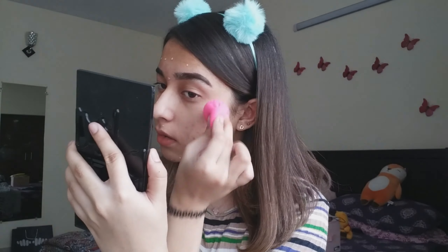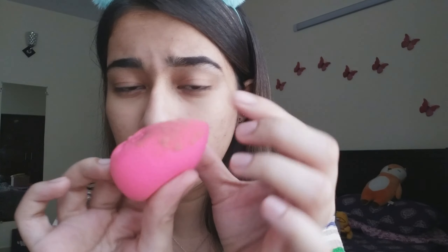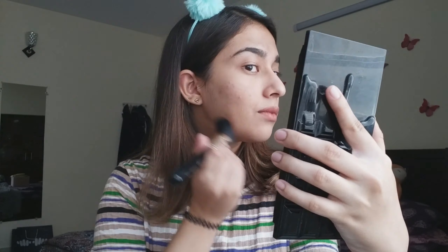Next up I'm going to use my Garnier BB cream and blend it using the Beautify by Amina beauty blender. I feel like it soaked up most of my product — it didn't really blend well, which is really weird. So I'm going to go in with a second application using the foundation brush to see if that works out. I'd say the brush did a better job than the beauty blender, but that's also because I did a second layer.